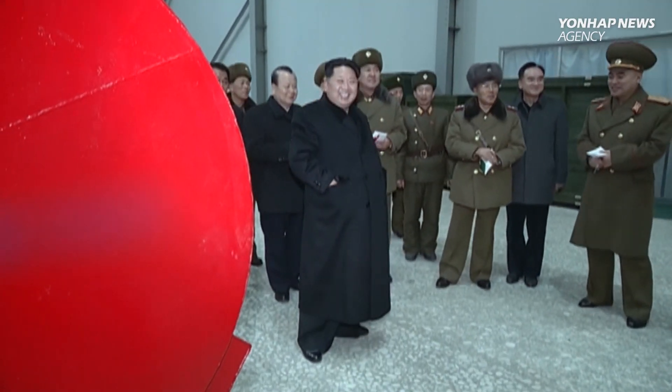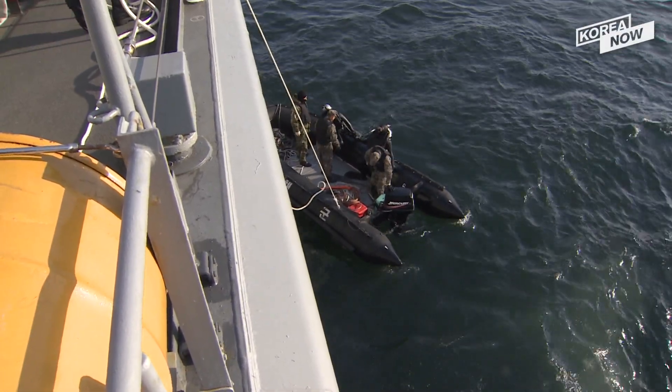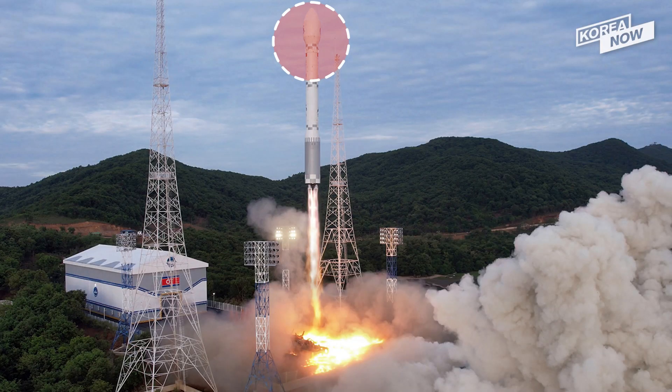Meanwhile, the military will continue a separate mission to search for other rocket parts, including the third stage and purported satellite, which North Korea calls the Malikyong-1.